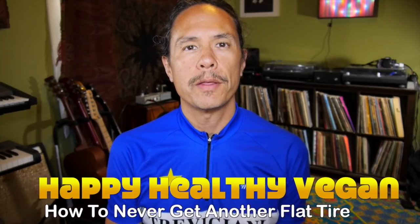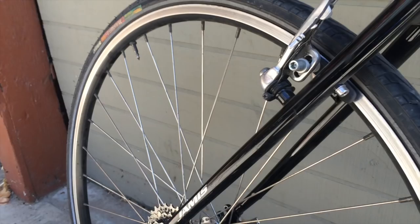Hey, this is Ryan of Happy Healthy Vegan. As you guys know, I give some running advice on this channel and a little bit of cycling advice too. I just got back from a ride, that's why I got this outfit on. Anyway, flat tires — they suck. A lot of people don't realize, especially if you're new to cycling, that there are puncture-resistant tires. I want to share our experiences with them because they've made cycling way more enjoyable now that we're not getting flat tires on the regular.